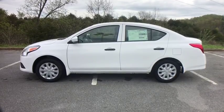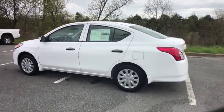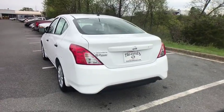The 2018 Nissan Versa. With its roomy and inviting interior, impressive technology, and exceptional gas mileage, the Nissan Versa is smart to own and fun to drive.